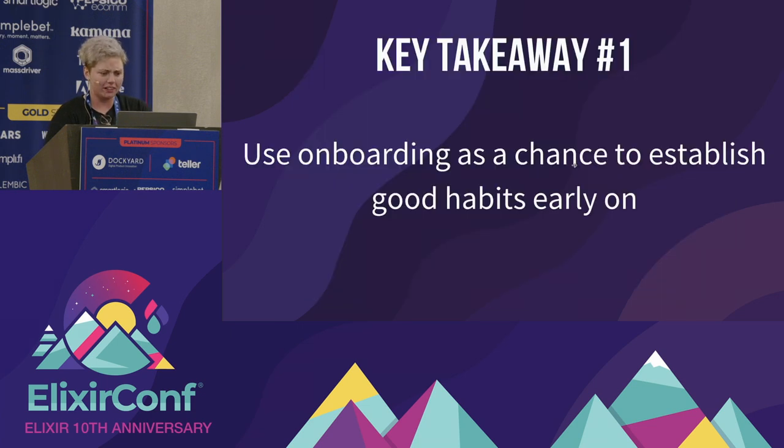I've got a couple of key takeaways that are really important for anyone training up a new junior, whether they're coming out of a degree, boot camp, or just learning Elixir for the first time even with previous development experience. The first key takeaway is that onboarding is the perfect chance to establish good habits early on — learning typical design patterns and why they are the typical design patterns for Elixir. Things like best practices and test-driven development as a design tool: this is the perfect chance to ingrain that into juniors and build those habits so they're better coders later on.